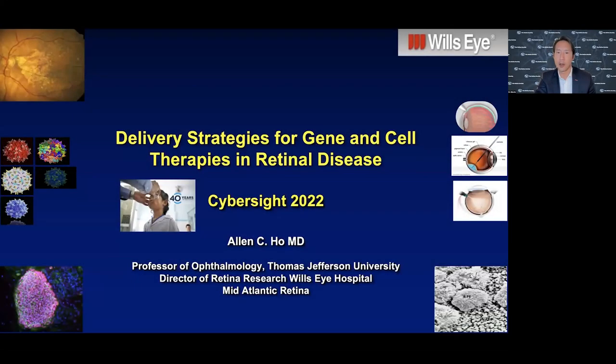Today, we'll be talking about gene therapy and cell therapy, and specifically as a retina surgeon, some of the delivery strategies. That's my interest - how to get some of these novel treatments to the back of the eye for patients who have unmet needs in common retinal conditions.